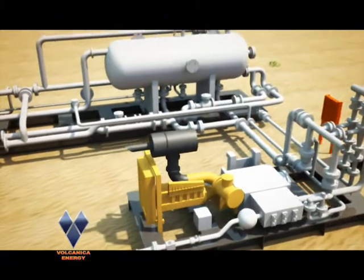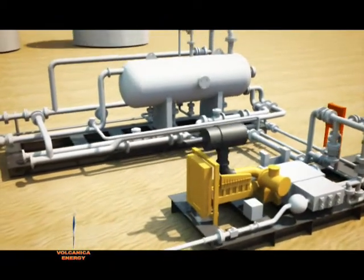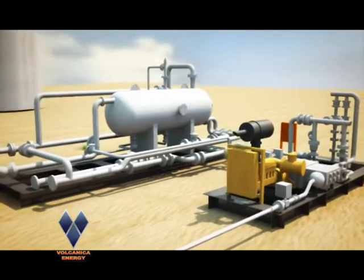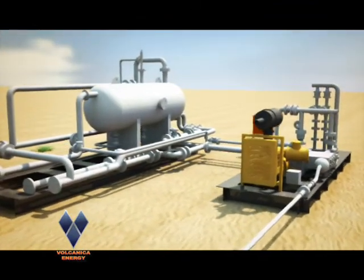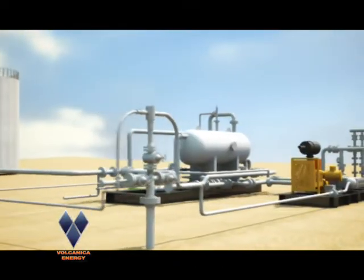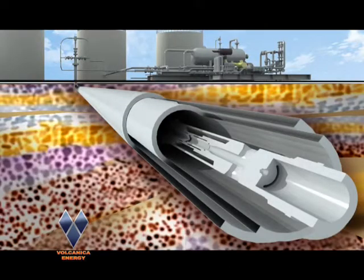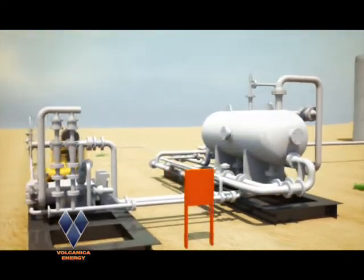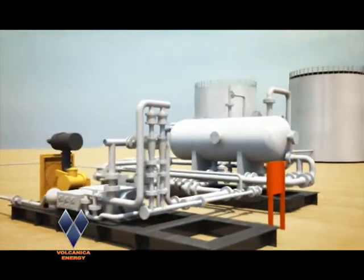A hydraulic lift system consists of the following four components: the surface power fluid pump package including the prime mover; the wellhead control assembly; the subsurface jet pump and its ancillary equipment; and the surface separation package, which separates well-production fluid from the power fluid, either oil or water.